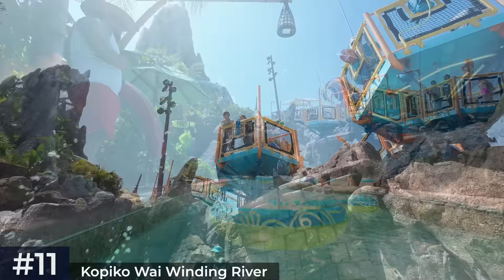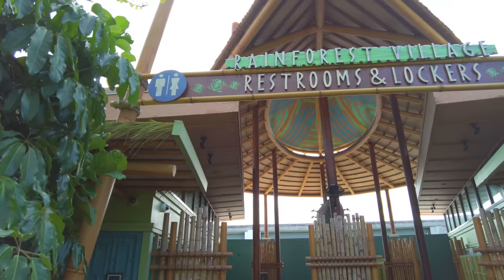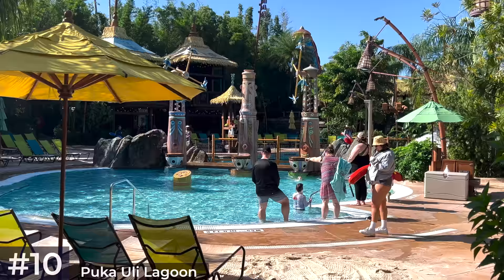Next we have Rainforest Village, so we'll travel over the volcano to the opposite side of the park for the section which holds most of the park's attractions. For those without kids, I do recommend using the lockers over here — you can often get some shaded seating in this area if you get here quickly at rope drop. The first Rainforest Village attraction is the small Pukauli Lagoon section, a relaxing zero-entry pool for kids with tropical bongo drums and spraying jets of water.